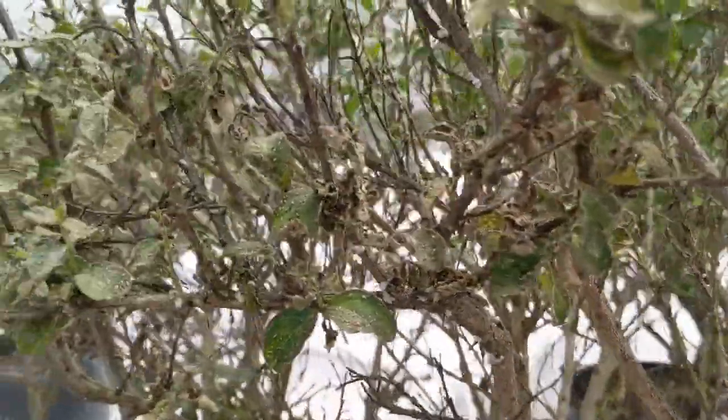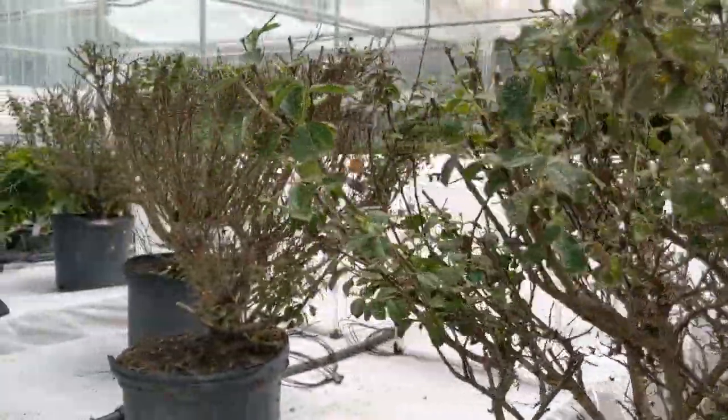So in this house here, we're keeping at the moment just some of our crape myrtle bark scale colonies. You can see here on these crape myrtles on the benches.